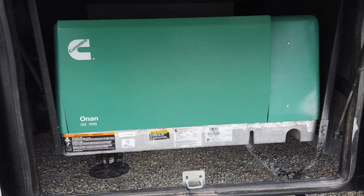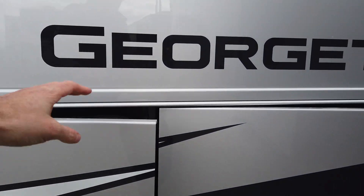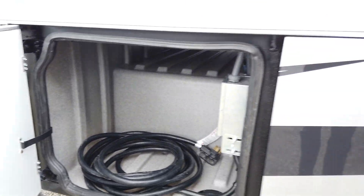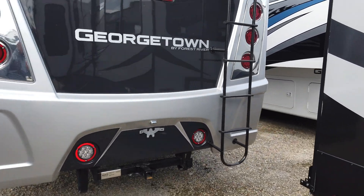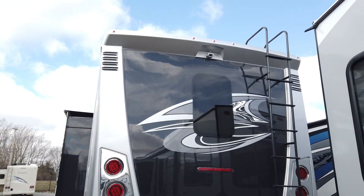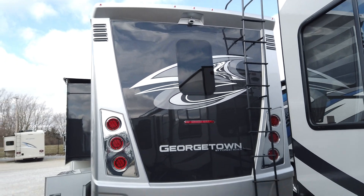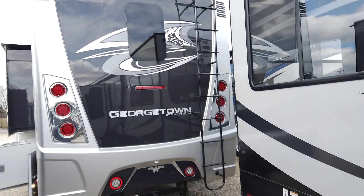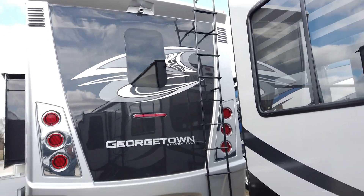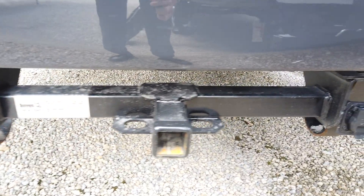170 cubic feet of storage space — the largest storage space ever in a Georgetown. There's an Onan 7000 gasoline generator that's going to power everything in this motorhome anywhere. Whether you want to camp out in a parking lot or out in the mountains of Colorado, you can still use everything in this motorhome. The aggressive rear cap looks more like a diesel pusher rear cap, fully painted. It has a backup monitor on top, a ladder to get up onto the fiberglass roof, and comes with a 5,000-pound rated hitch with a 500-pound tongue rating and 7-pin wiring, all from the factory.